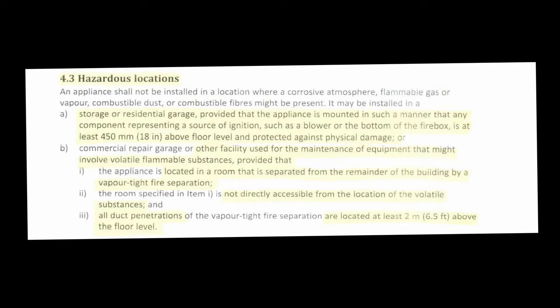It may be installed in a storage or residential garage provided that the appliance is mounted in such a manner that the components representing the source of ignition — such as a blower or the bottom of the firebox — is at least 450 millimeters or 18 inches above floor level and protected against physical damage. So what that means is that you would raise the appliance off the floor, maybe on cinder blocks, making sure it's not precariously raised, and that the firebox where you set the wood is at least 18 inches off the floor.